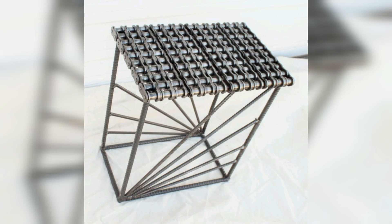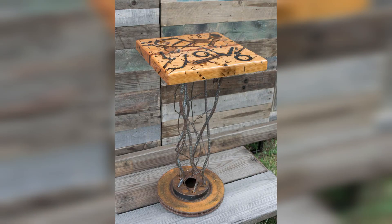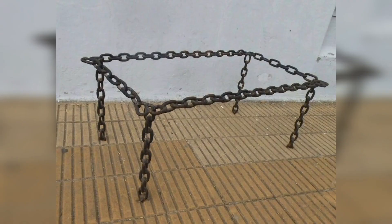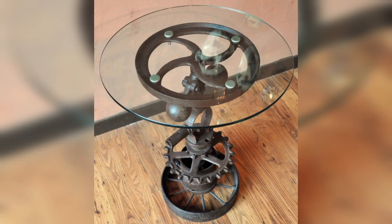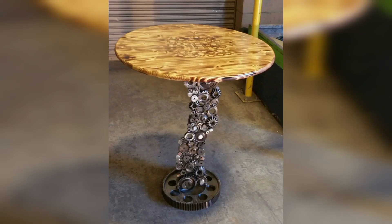Scrap metal tables are more than just functional pieces — they are an embodiment of artistry, sustainability, and industrial culture. The unique beauty they bring to interior spaces, their eco-friendly nature, and their ability to endure the test of time make them a highly sought-after addition to modern design. If you are seeking a captivating and distinctive focal point for your home, consider embracing the allure of scrap metal tables and bringing their timeless beauty into your living space.